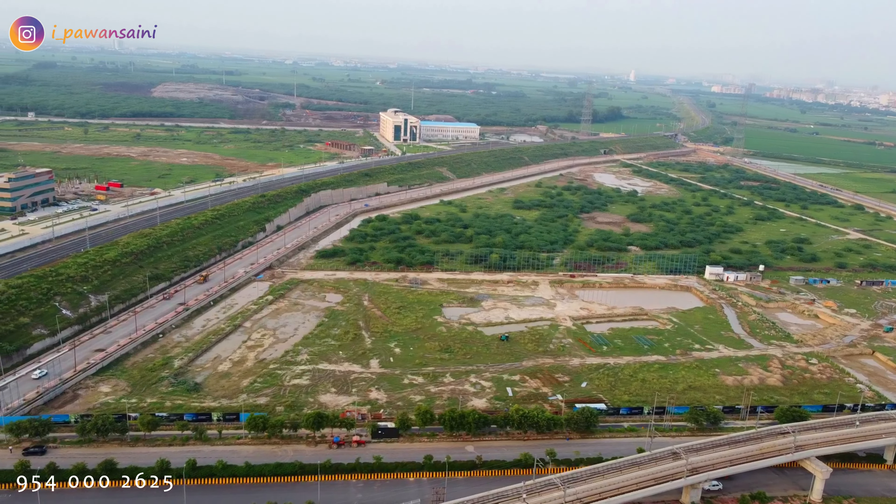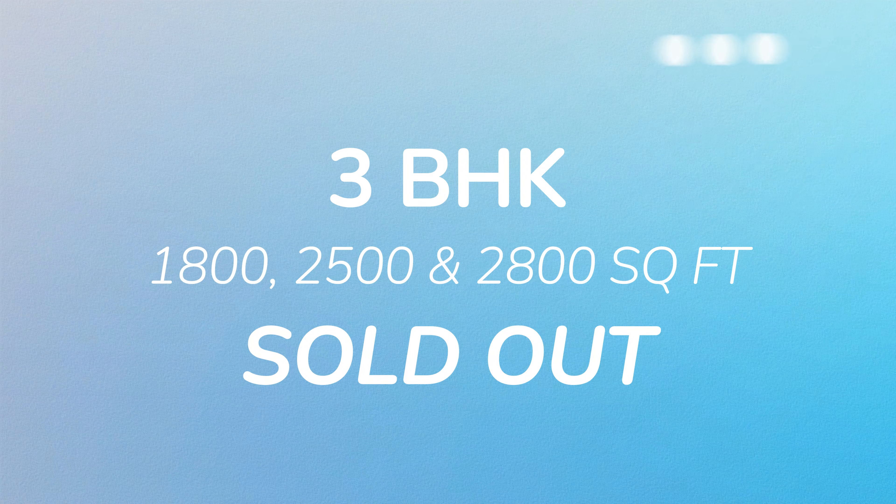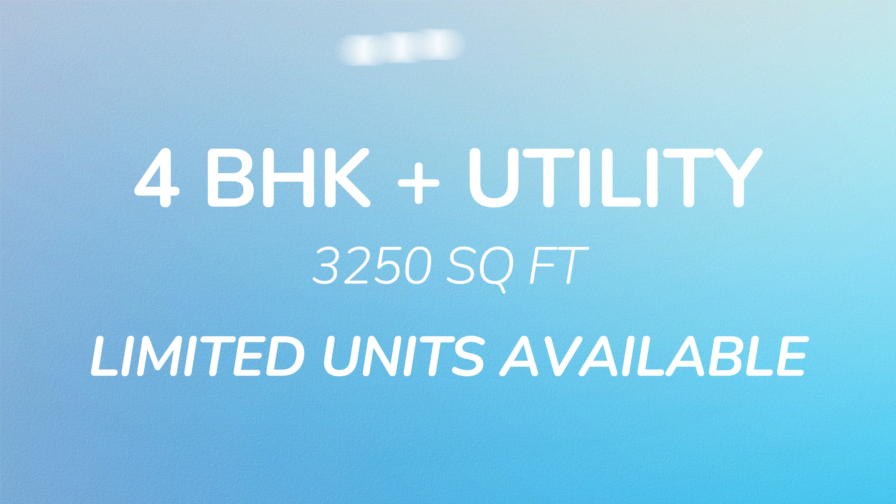The inventory that has been finished is in 3 BHK sizes of 1800 square feet, 2500 and 2800 square feet. The inventory still available is in 4 BHK with utility at 3250 square feet.